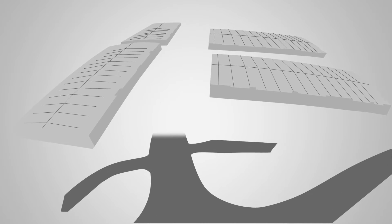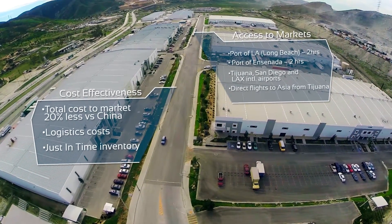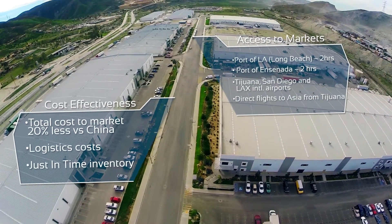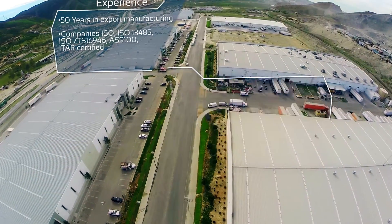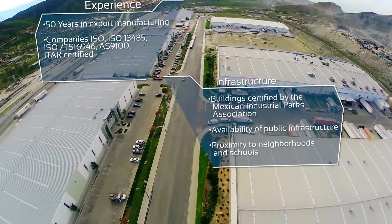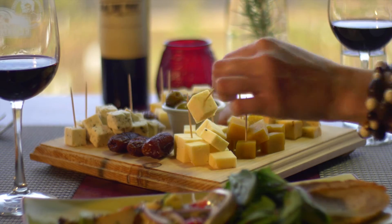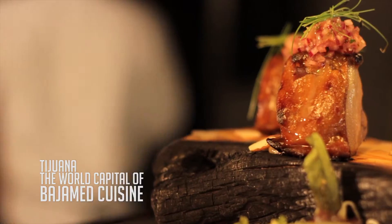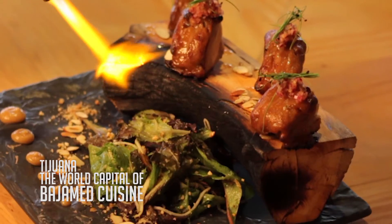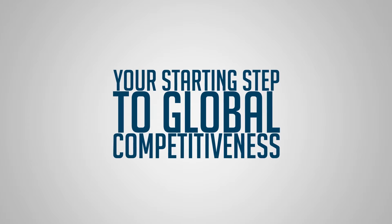Tijuana has the necessary infrastructure for the maquiladora industry, capable of competing at a global level. When you discover the advantages, you will come to realize why this is the ideal location for your business. And why not also enjoy our great way of life? The Calibaja lifestyle offers its residents a variety of cultural and gastronomical experiences, able to satisfy the most sophisticated tastes. Tijuana EDC's solutions for a fast and smooth landing should be your starting step.